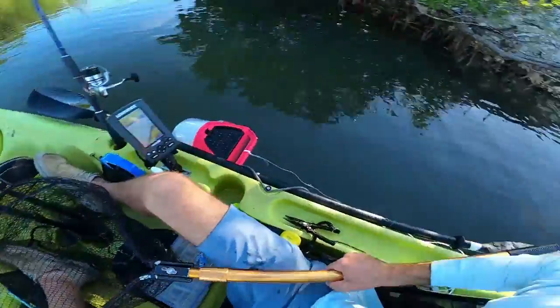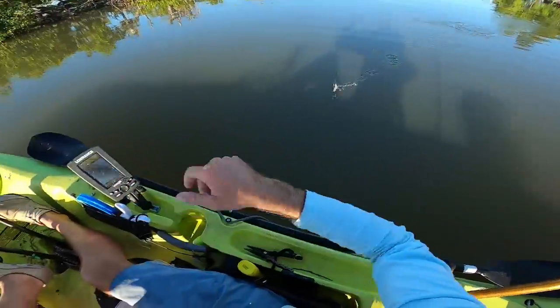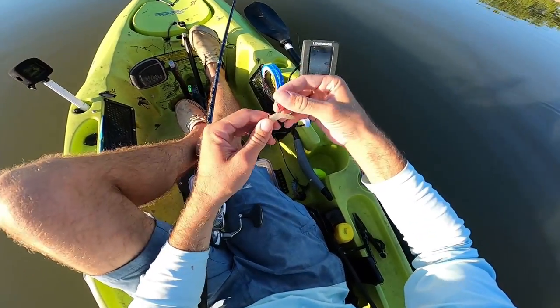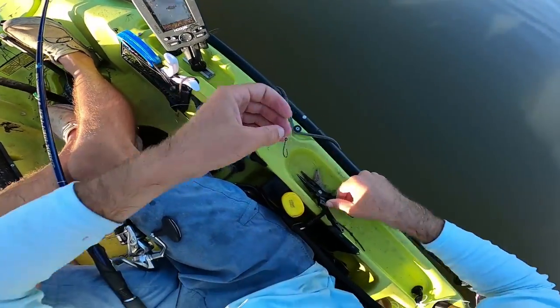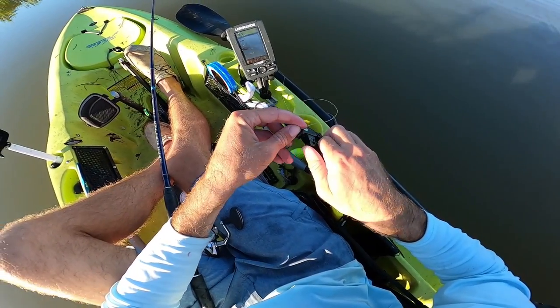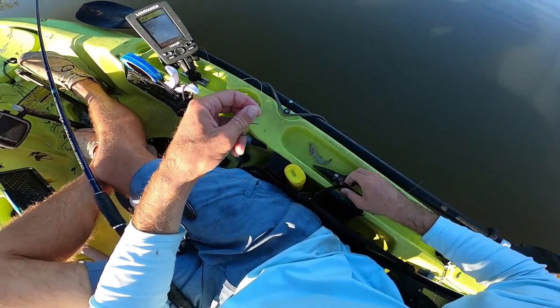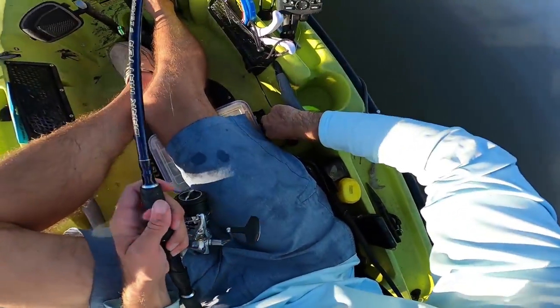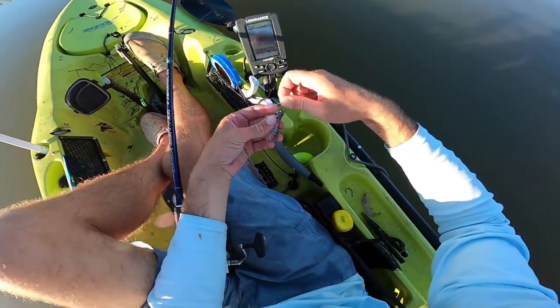There she goes. The shrimp died so quick. There's the tarpon. I'm going to try switching back to the voodoo shrimp and seeing if maybe fishing with that artificial — where I can give it a little more action — might help us get another bite here.